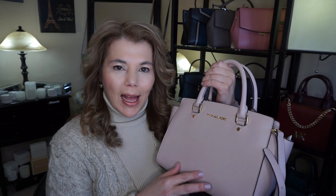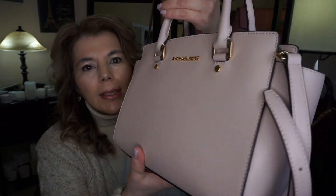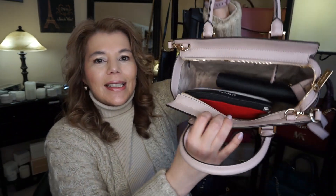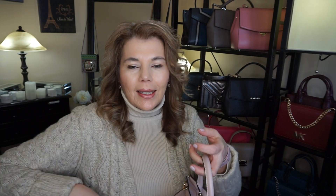This is the Michael Kors Selma in the color soft pink, in the second generation saffiano leather, which does look pebbled. I forgot to take off the little wrapping on the gold zip, but there it is. It carries everything I need — my regular seven-inch wallet and my makeup bag — which is basically all I need for the day.